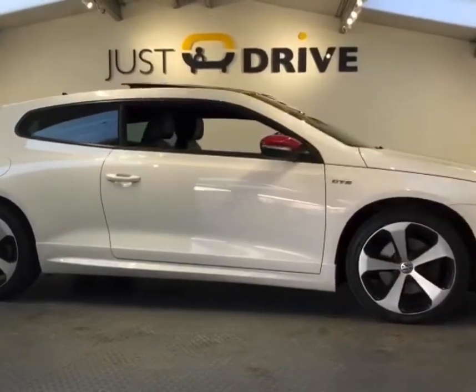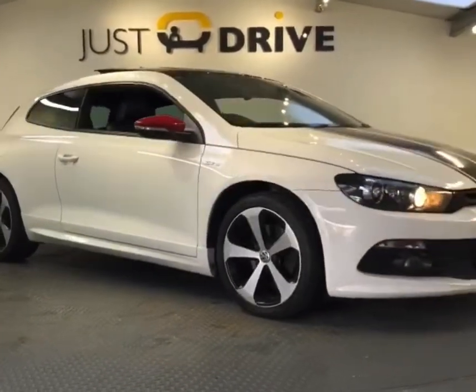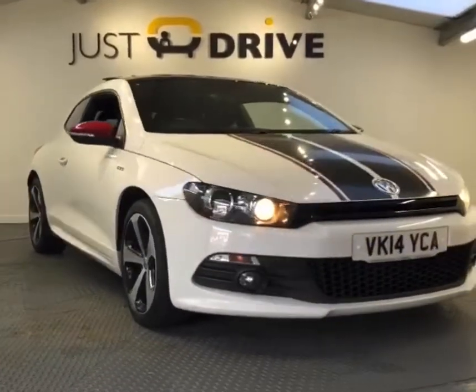So there you go, that's a very quick look around this beautiful Sirocco. The car is in stock and available now — if you'd like to arrange a test drive or viewing, please get in touch and thanks for watching this short video.